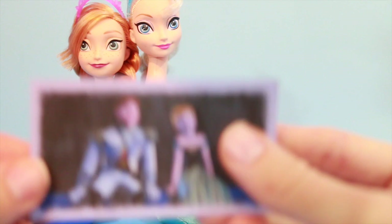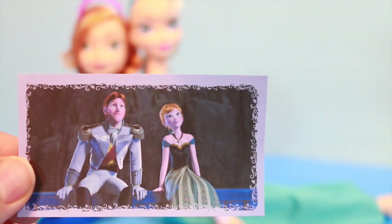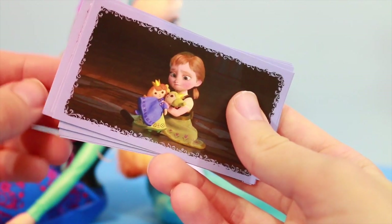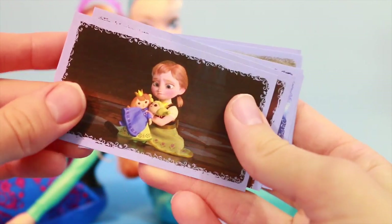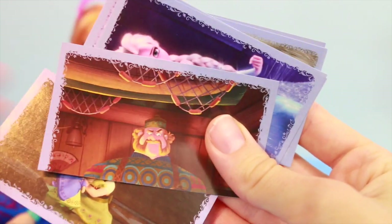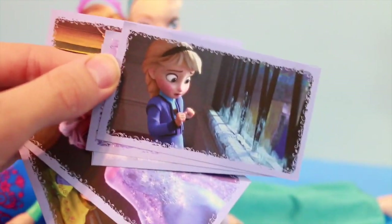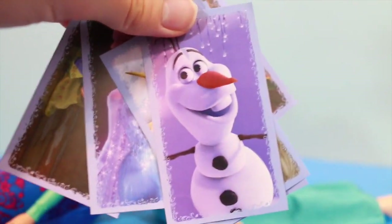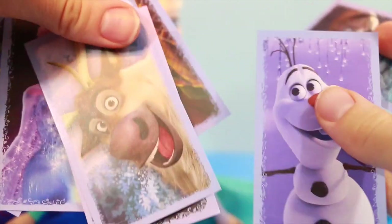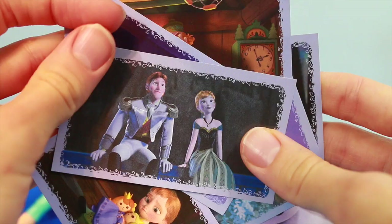And here's a sticker of Hans and Anna together. So All Toy Collector fans, which sticker was your favorite? Did you like this young Anna one? This guy — the angry guy, that's what I'll call him. The big adult Elsa sticker? Cute young Elsa? Olaf? Or Sven? Or maybe the Hans and Anna sticker?